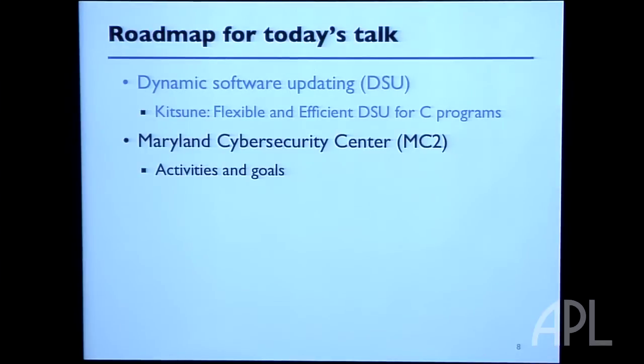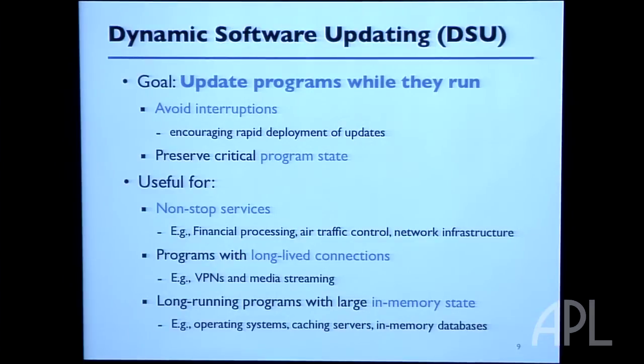Today I'm going to talk about dynamic software updating. Dynamic software updating is a solution to the problem we were just looking at, because it gives you a way to update your program without shutting it down. By avoiding the interruptions of stop and restart, you can preserve critical program state and keep transactions running that you would otherwise halt.